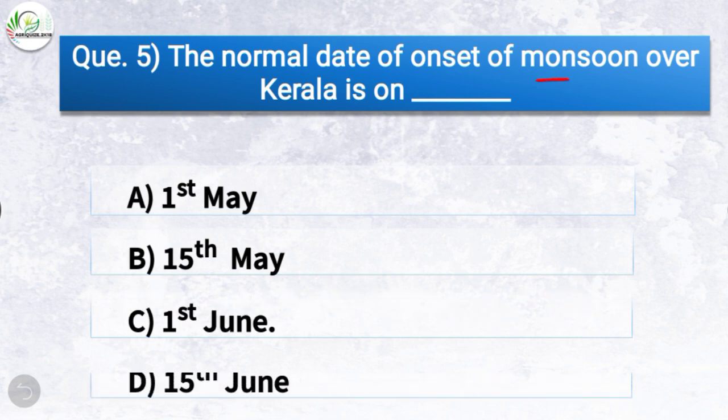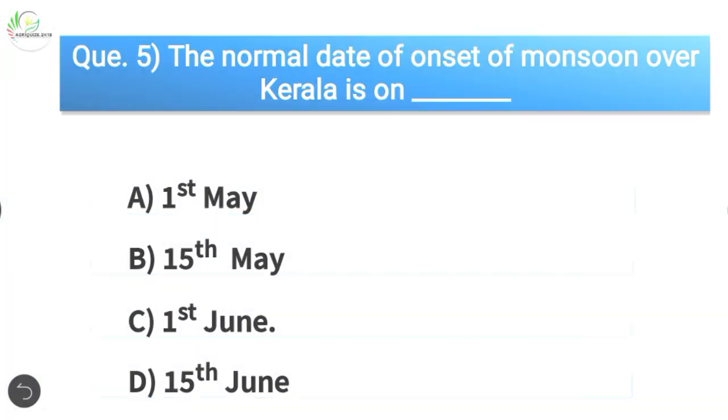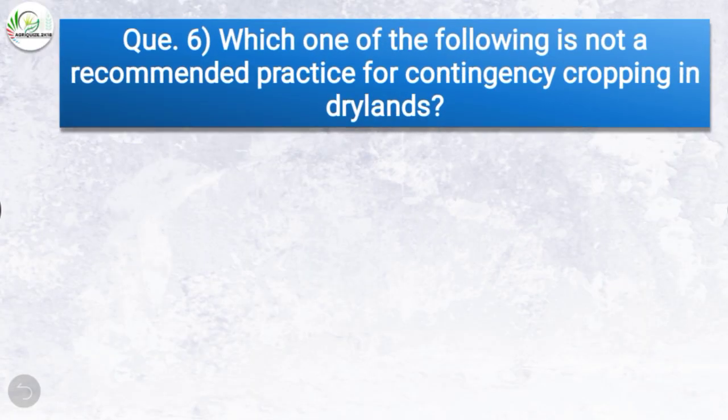Question number five: The normal date of onset of monsoon over Kerala is on — the correct answer is option C, 1st June. So the normal date of onset of monsoon over Kerala is on 1st June.